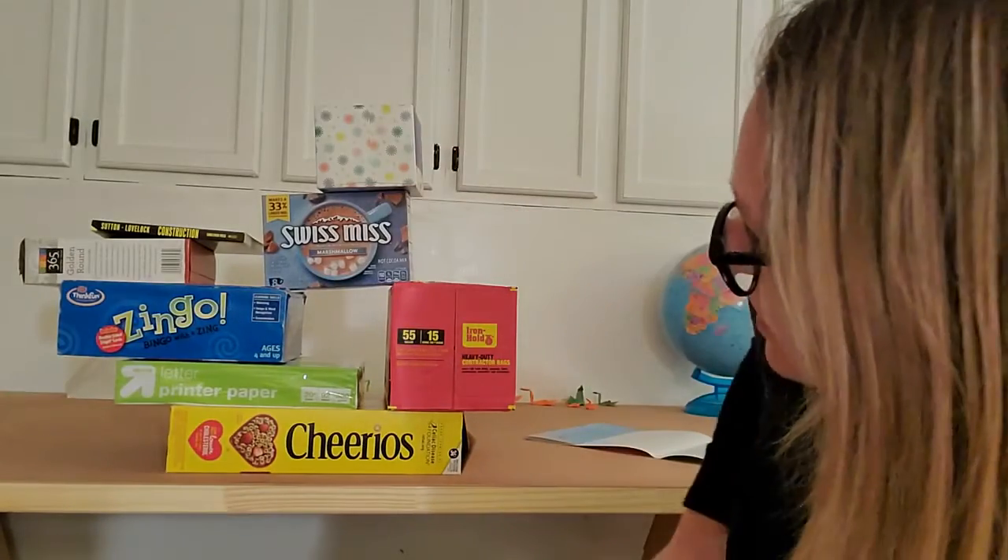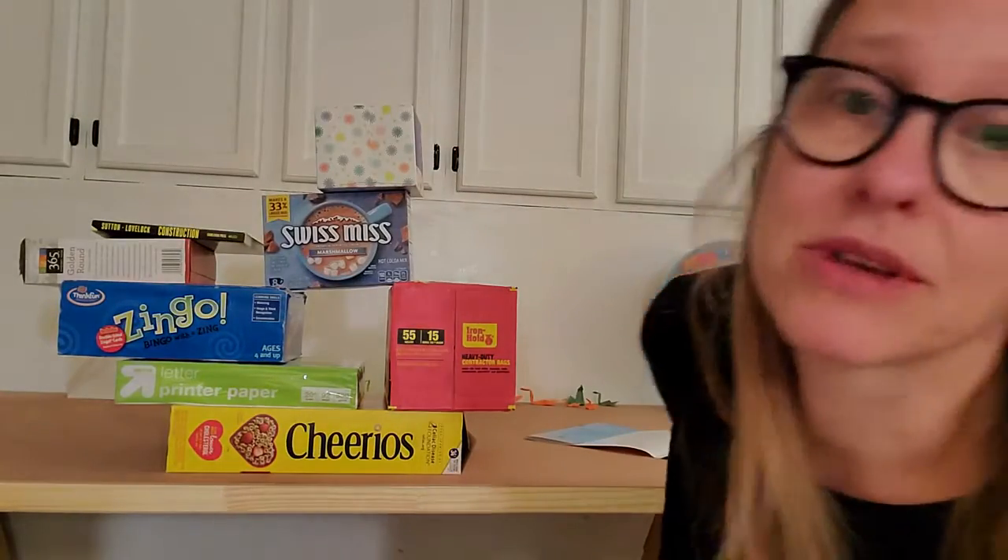So today, go see if you can find some things to build. If you have Legos, great. But if you don't have Legos, look around and see what you find with boxes or books that you can make a building like this. All right, have fun friends!